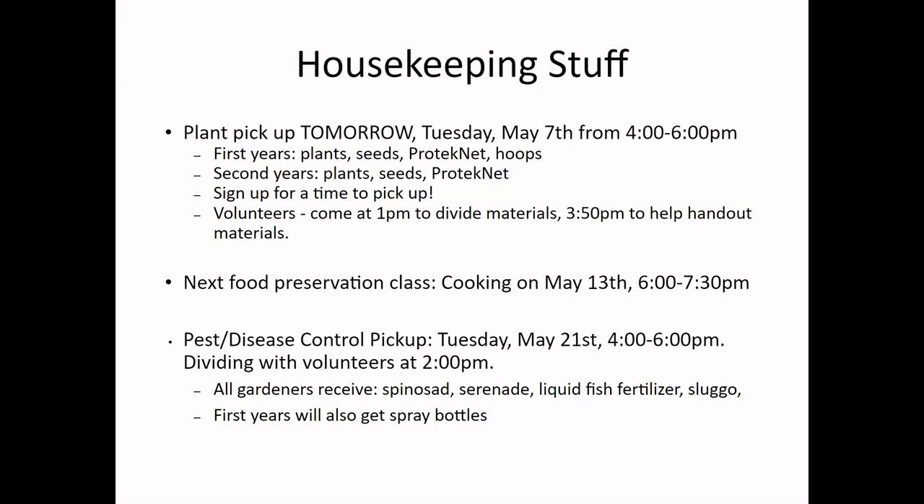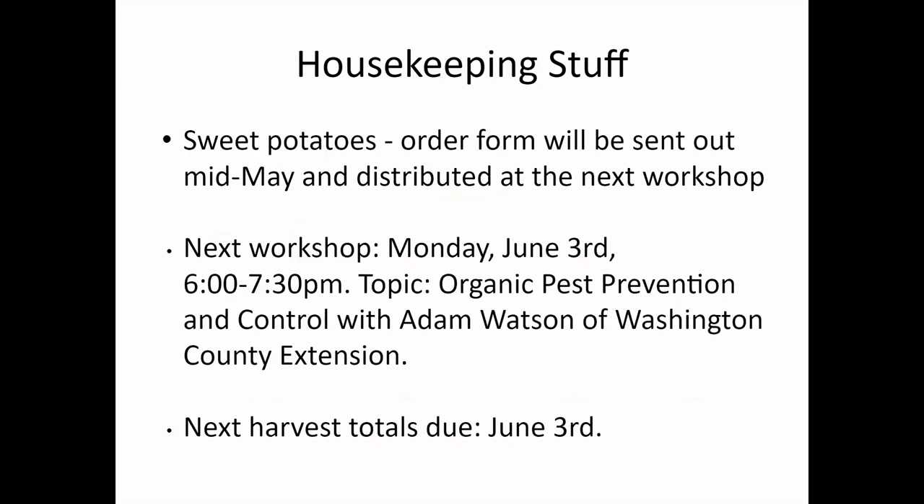Sweet potatoes will be coming in at the end of May. I'll send out an order form — just type in how many you want, there's no limit, but please be reasonable. They come in plant form called slips. Basically, if you leave a sweet potato for a while it'll sprout, and these slips come in small form — you put them in the ground and they grow sweet potatoes.